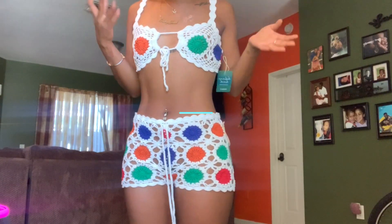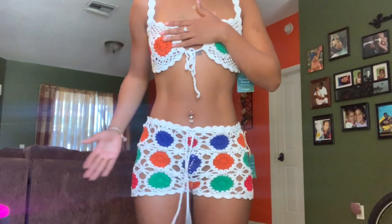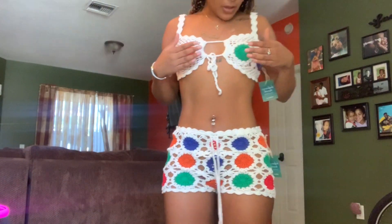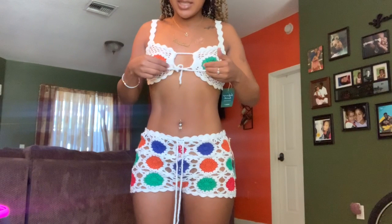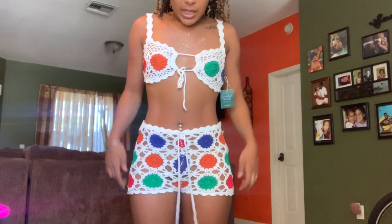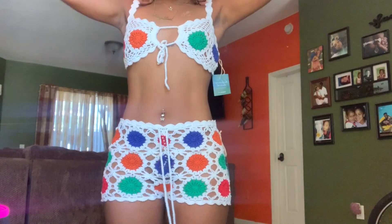This is another set from Forever 21 — it's a crochet two-piece. I'm assuming this is like a beach cover-up type of thing because it's see-through; you'd need to have some type of bottoms on. The top is a little loose for me even in a small — stuff really doesn't fit my top half that well. You can adjust and tie it right here, and there's also a tie on the waist to make it tighter. I lost a little weight since I first tried it on, so I can wear it now. I really like this set.